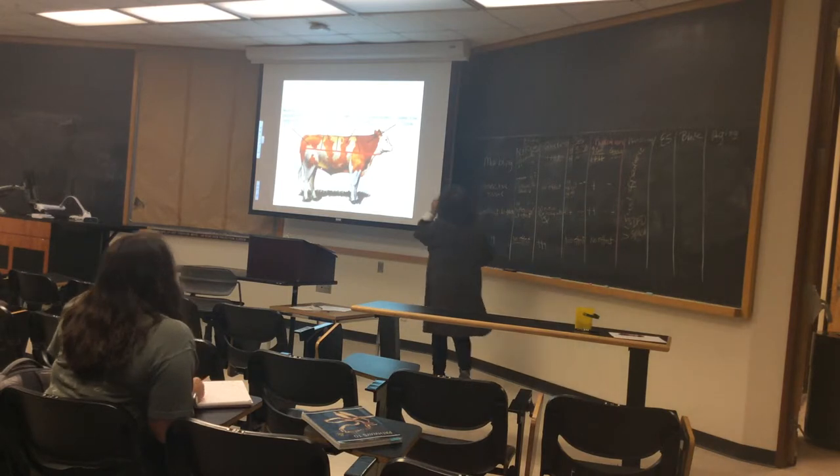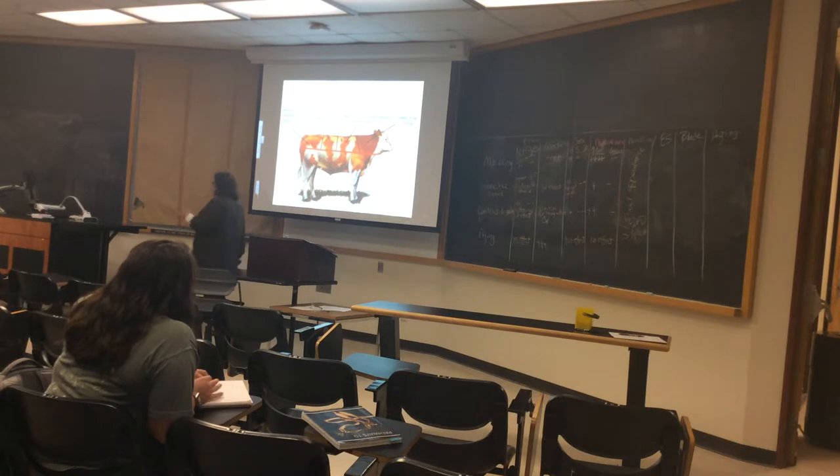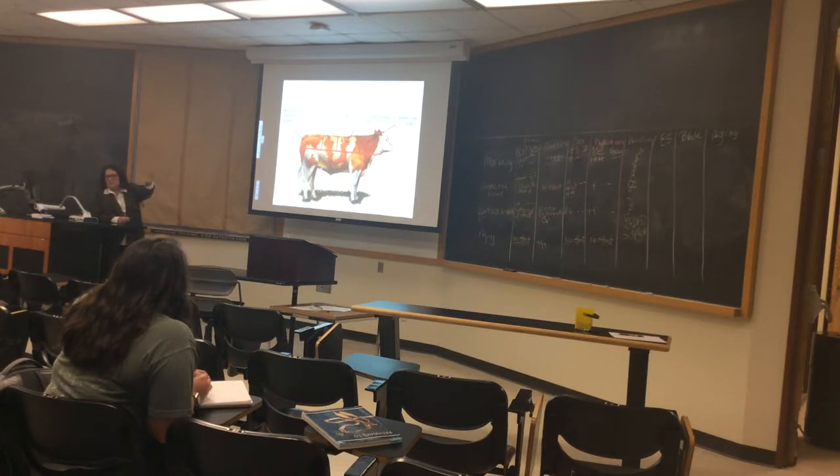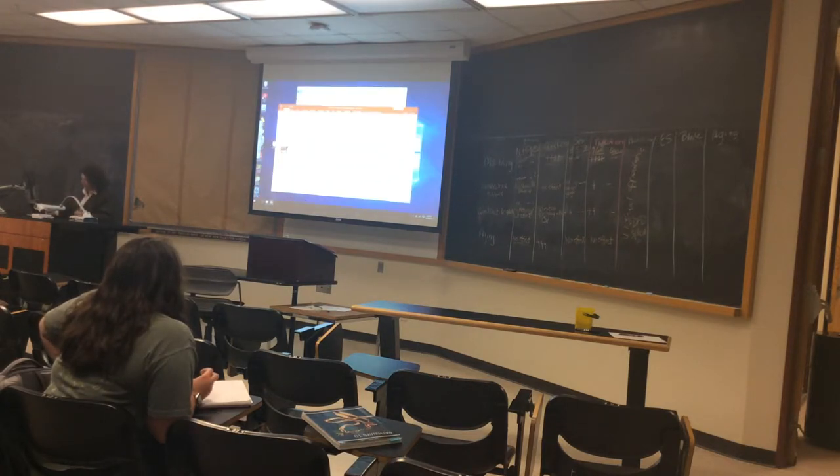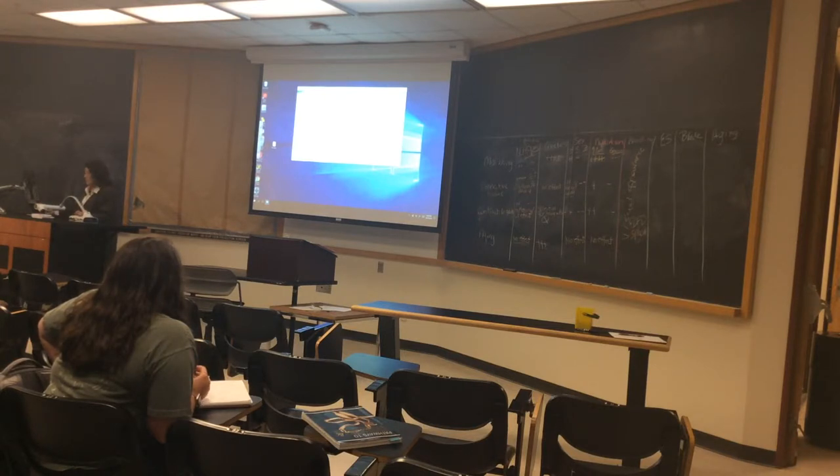But we also do things after the animal has come to harvest. Those are the things you can control in the live animal. But then they get delivered to the packing plant — what can we do there to impact those four pieces of the palatability puzzle? So the post-harvest factors I want to talk about are electrical stimulation, blade tenderization, and aging — the things you also experienced in the lab.